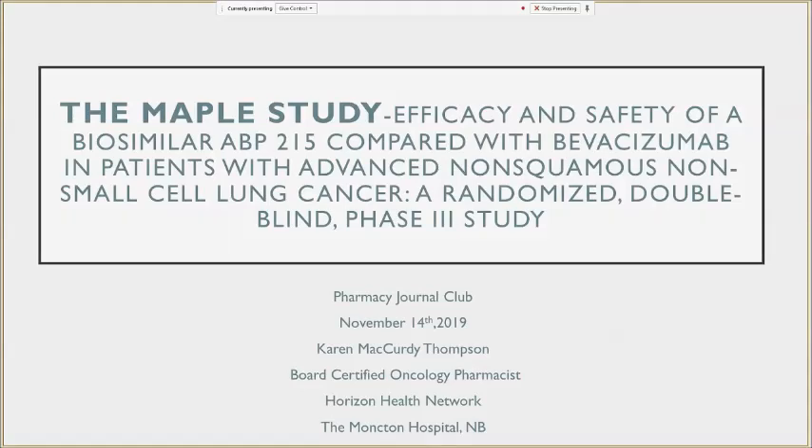Thank you everybody for coming to Regional Pharmacy Journal Club today. For our November speaker we have Karen McCurdy Thompson, who is an oncology pharmacist in Moncton and a past member of our pharmacy education committee. We thought we would build on the topic of biosimilars — Denise Campo gave a great intro talk back in March — and Karen is going to walk us through a trial on a biosimilar product used in oncology and give us some tips for real-life practice.